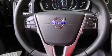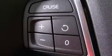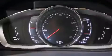Volvo prioritized practicality, efficiency, and style by including a built-in garage door transmitter, turn signal indicator mirrors, rain sensing wipers, remote keyless entry, and power seats.